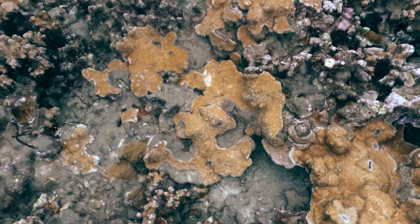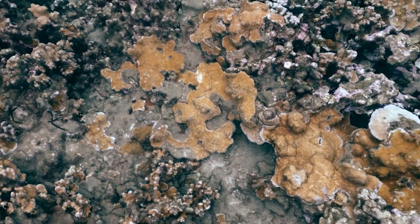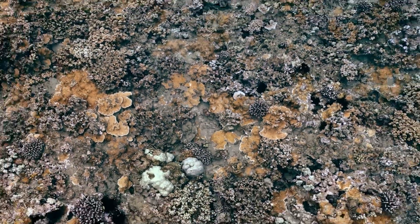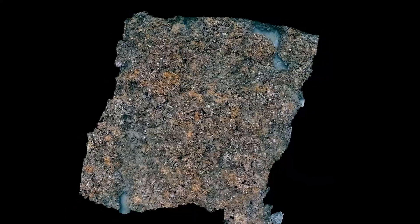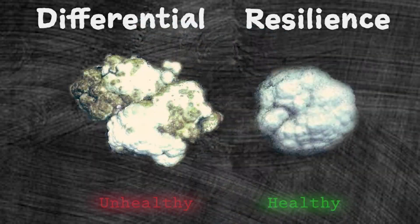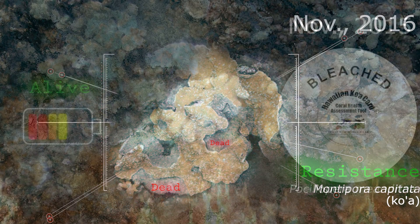Our oceans are getting warmer and more stressful for coral, which is why we need tools like this digital reef to study our corals as well and as quickly as we can. That way, we can continue to learn about differential resilience, or how different corals respond to heat stress, so that we can find ways to restore our corals and create resilient reefs.